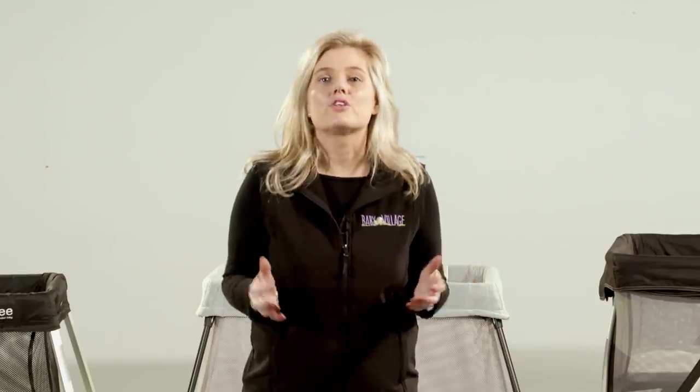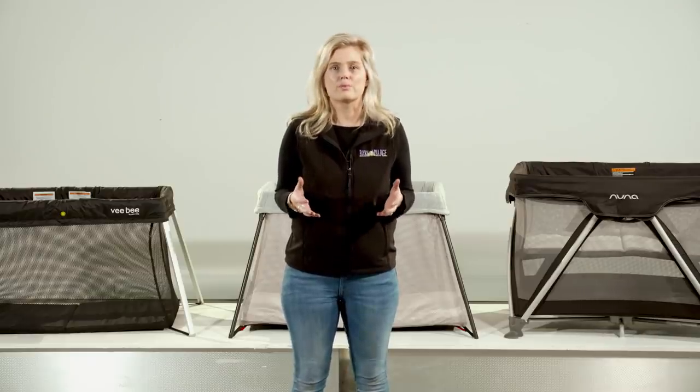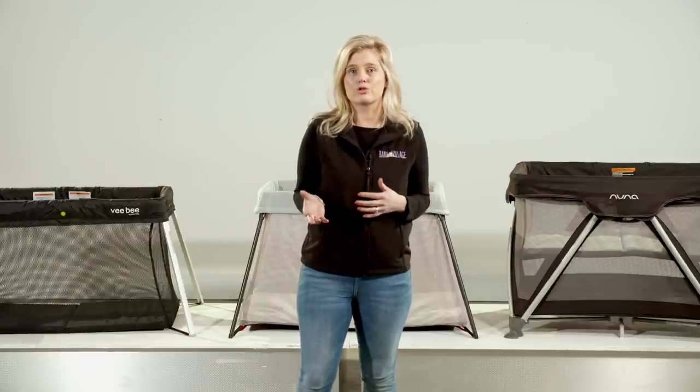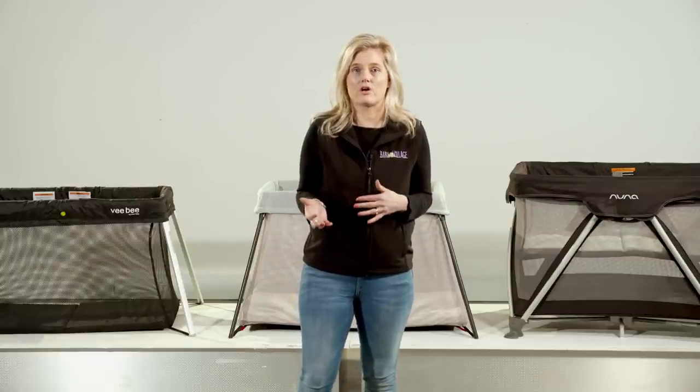While it's suitable from newborn, it may be a challenge for some parents to bend over comfortably to place your newborn, as the mattress rests on the ground. The upside to the design is that there is no maximum weight limit, so a toddler up to the age of about three — or a tall two-year-old — can comfortably use this cot.